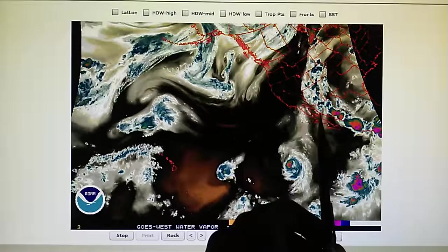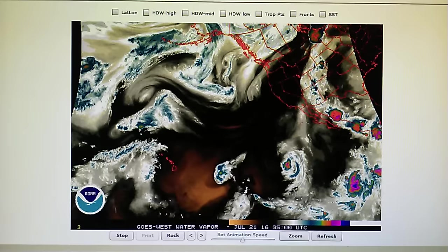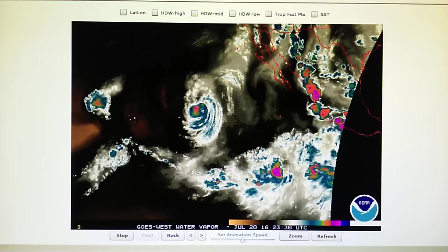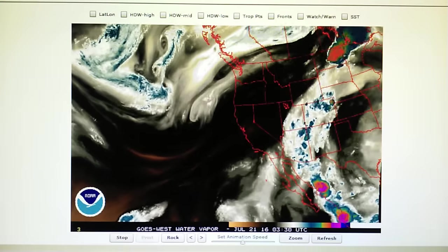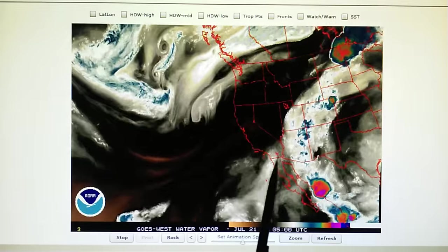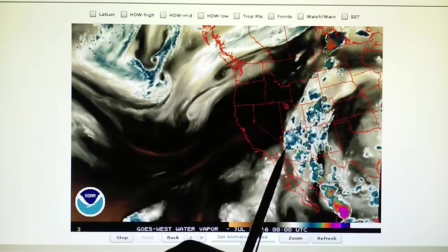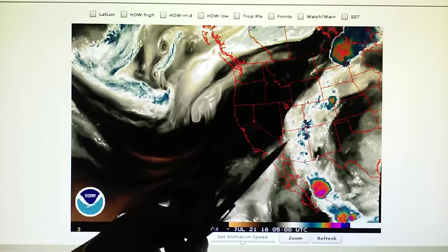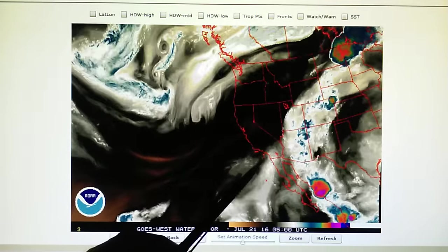We also have a lot of thunderstorms right here along the Colorado River being blown apart. Let's go over here and take a look at the western US. Very dry conditions in California — we have monsoonal flow right here. All these storms are being blown apart right at the Colorado River and also offshore of Southern California.